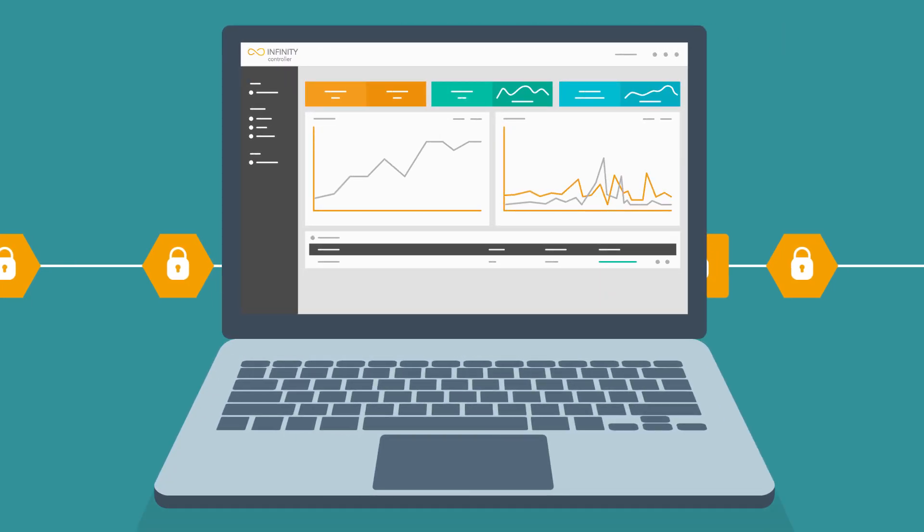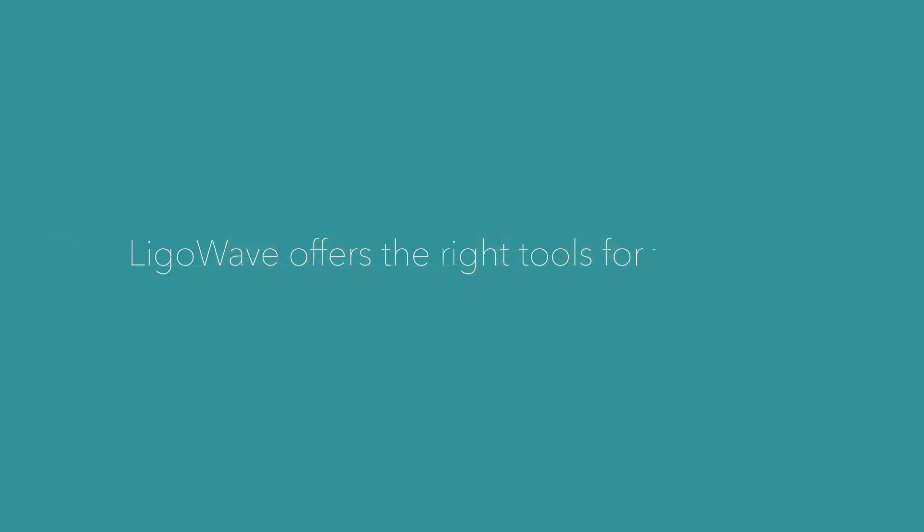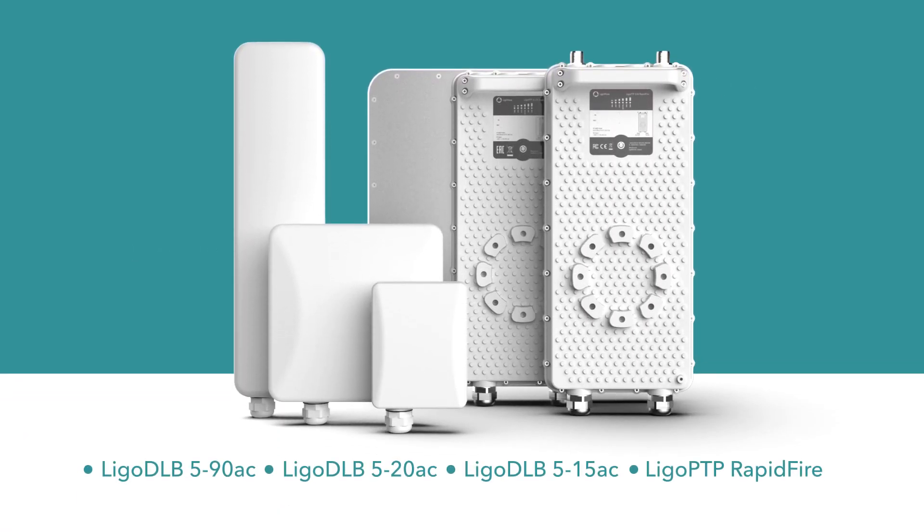Simplified centralized setup, control, and monitoring with the Infinity Cloud Controller. LegalWave offers the right tools for the job. Featured products include the LegalDLB 590AC, LegalDLB 520AC, and LegalDLB 515AC.